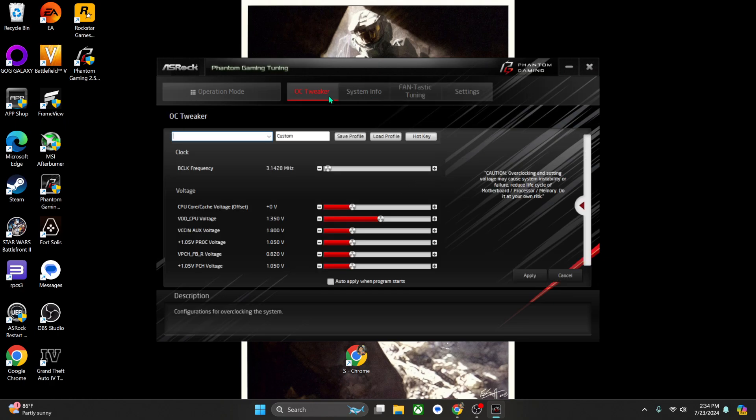Updating the BIOS was a bit complicated when I first heard about it, but I found a couple of YouTube videos and got it done. I downloaded the BIOS update onto a flash drive, put it in the computer, booted up to BIOS, updated it — and voilà. Then I got the Windows key after that.